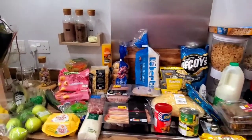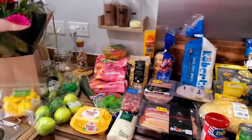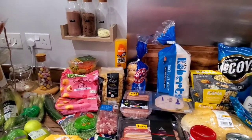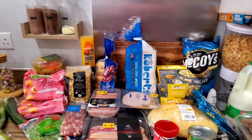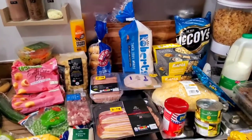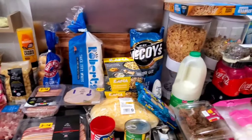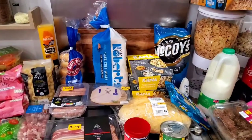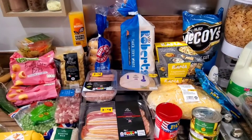Hello, welcome back to another grocery haul. Today's video is from Morrison's again. My husband gets a 10% discount because he's a lecturer, and we never have really used it, but this is the second week that we have gone to Morrison's.